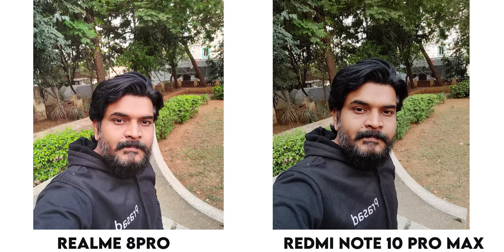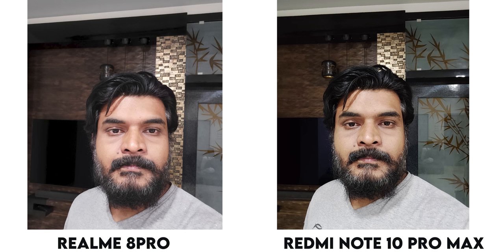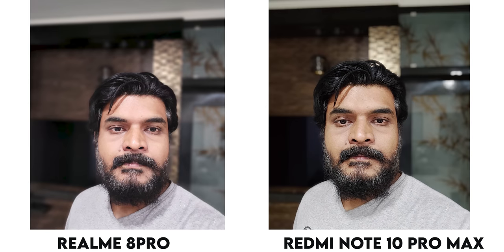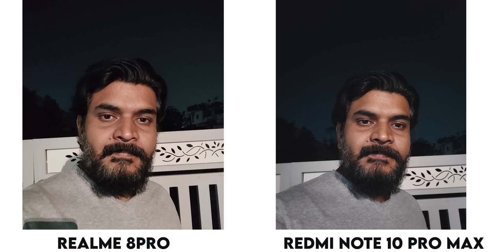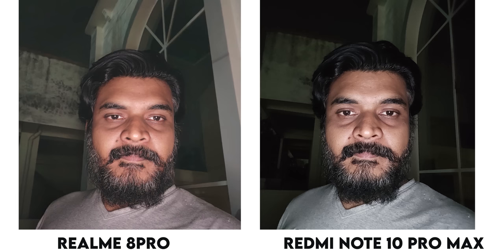For the front camera, the Redmi Note 10 Pro Max is a little sharp and the Realme 8 Pro is a little soft. You can adjust the beauty settings and portrait mode on both phones. The Redmi Note 10 Pro Max front camera is a little bright. In night mode, you can adjust the image from the Redmi Note 10 Pro Max. The Realme 8 Pro uses a screen flash with a light white color on the screen.